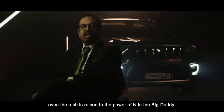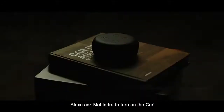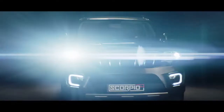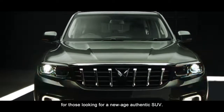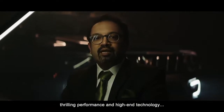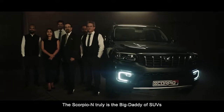Along with the design, even the tech is raised to the power of N in the big daddy. Check this out — Alexa, ask Mahindra to turn on the car. Now that's what you call being in command. The all-new Scorpio N is designed for those looking for a new-age authentic SUV with unmissable design, thrilling performance, and high-end technology. The Scorpio N is truly the big daddy of SUVs.